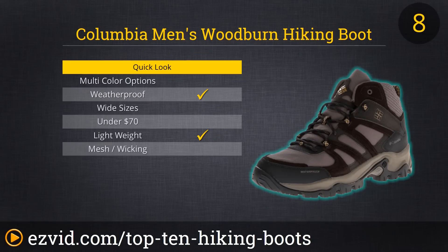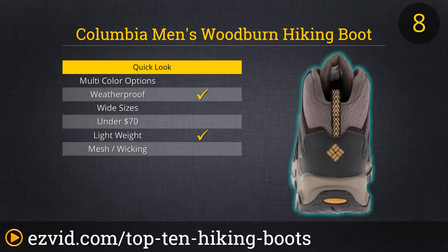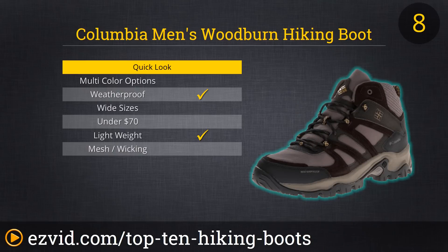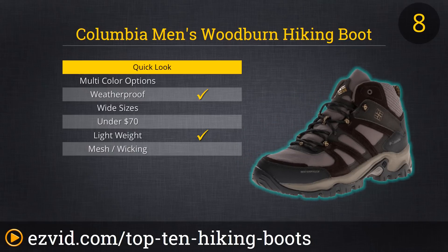At number 8 on our list is Columbia's Woodburn Hiking Boot. This is the chicken dinner of hiking boots — good price, good materials, good durability — an all-around great choice for the casual camper or occasional hiker. The Woodburn's waterproofing might not stand up if you stand still in a pool of water, but in most situations they will keep your feet warm and dry and your ankles in line. And that's their job after all, right?